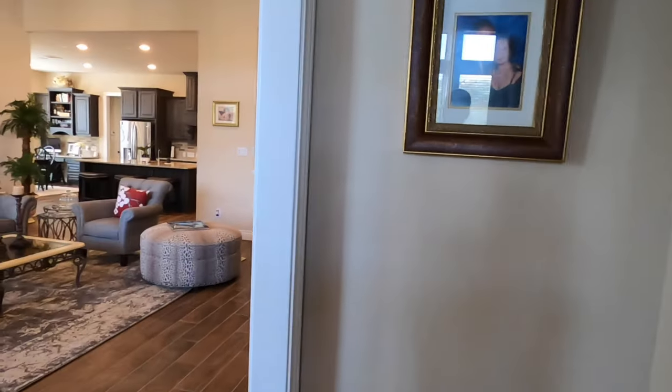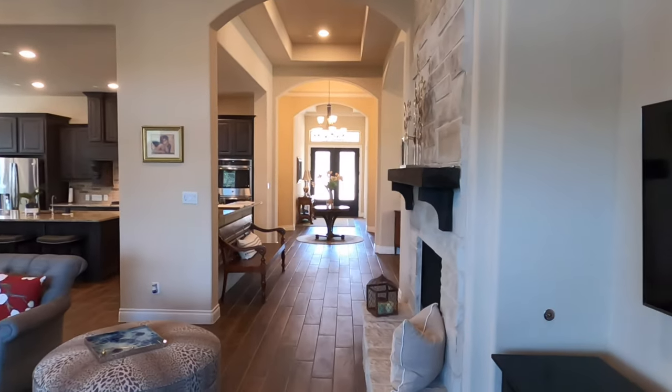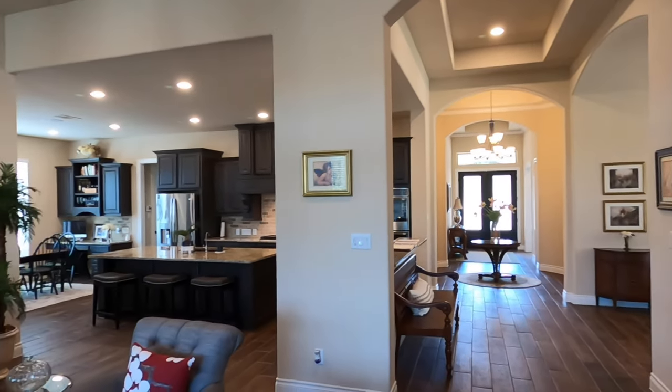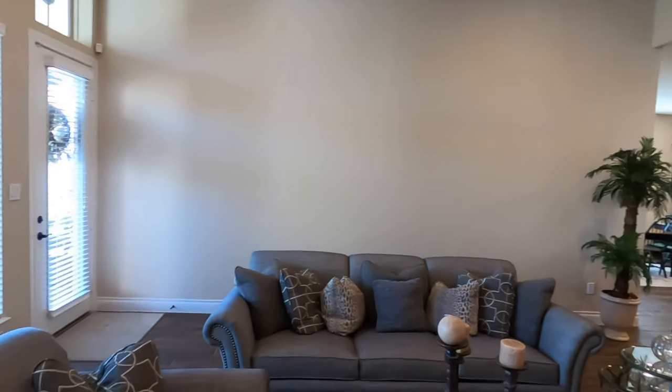Let's do one last big look of this general area, including just how wide this entryway is — very nicely done. I love the tray ceilings up there. This is a really nice plan that Perry builds.